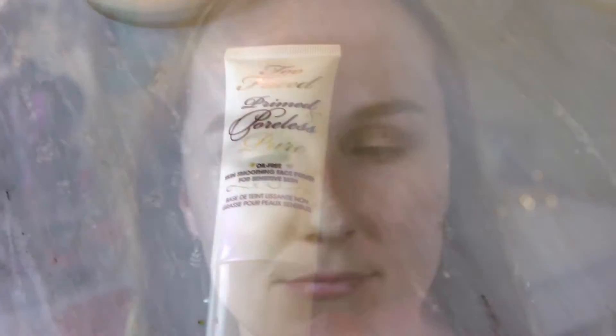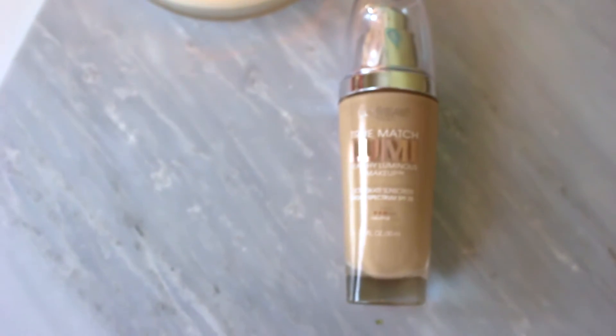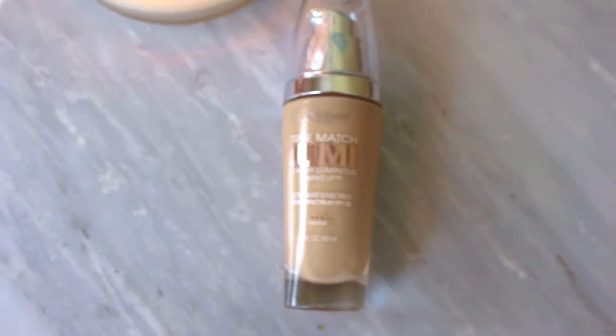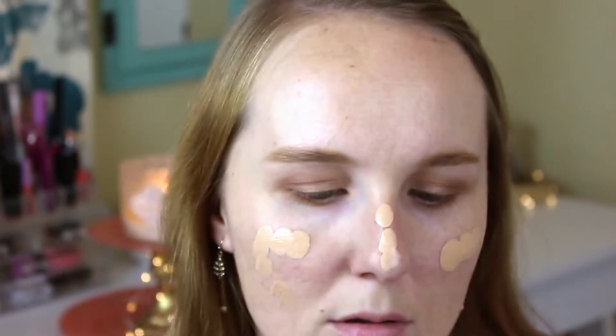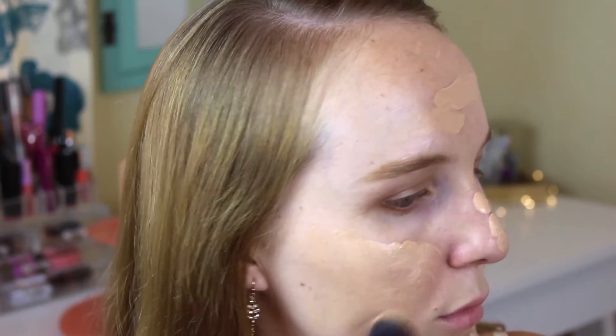On my clean face I added some Too Faced Prime and Poreless pure primer, pressing that into my skin in the T-zone area — around my nose, forehead, and chin — to minimize pores. Then I took my L'Oréal True Match Lumi foundation, which I love because it makes your skin so glowy. I applied it with my Real Techniques brush, stippling and blending it into the skin.